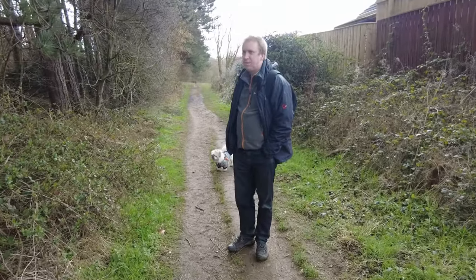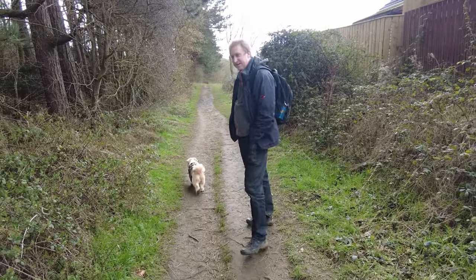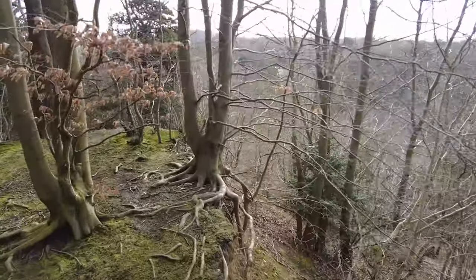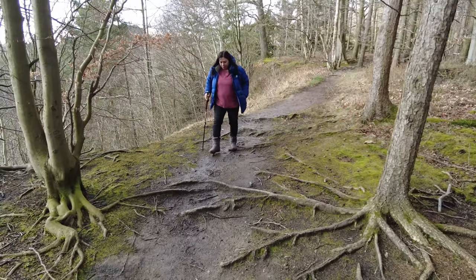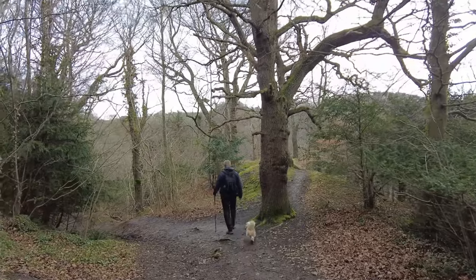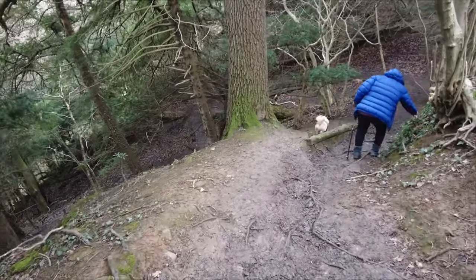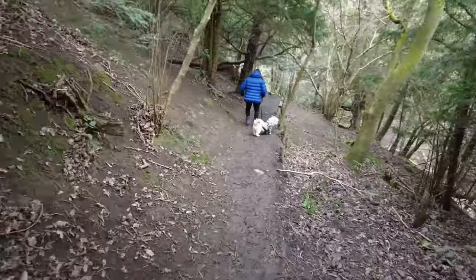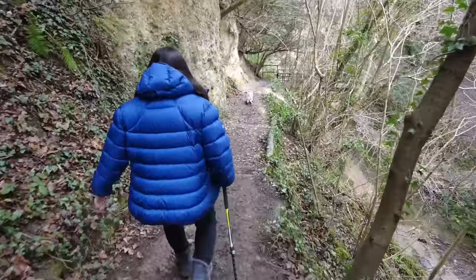We're just coming in to the Dean from the Peterley entrance. We're just parked up by the Eye Hospital and it does get better soon. A bit slippery at the moment. Here we go on and we're starting to see the vegetation.